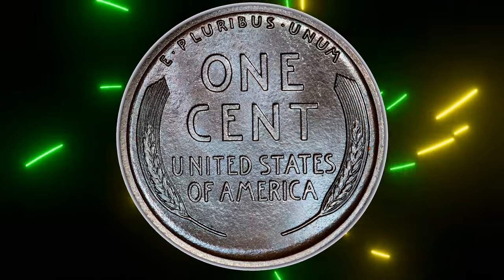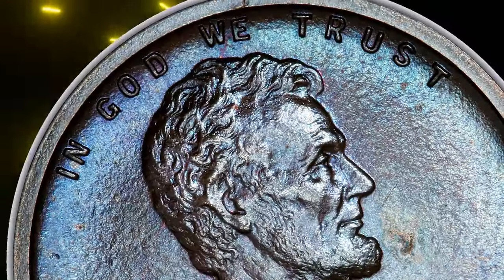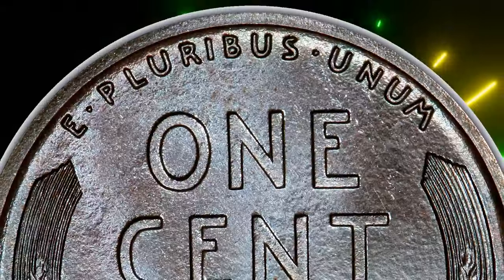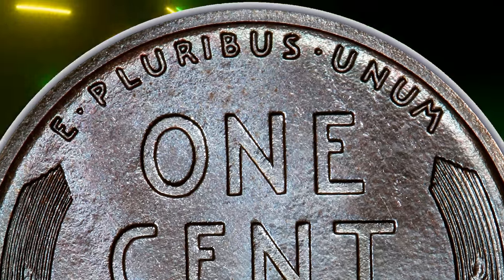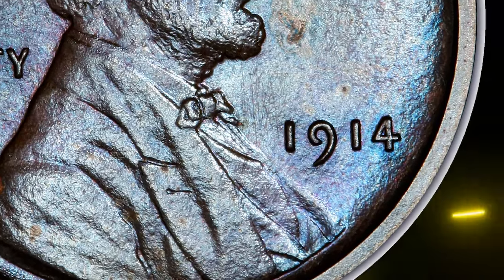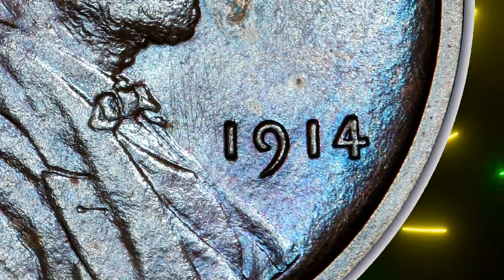Graded PR65 Brown by PCGS, the coin exhibits sharp, well-defined details typical of proof strikes with surfaces that retain much of their original luster. The brown patina enriched by the blue toning adds character and uniqueness to this piece.